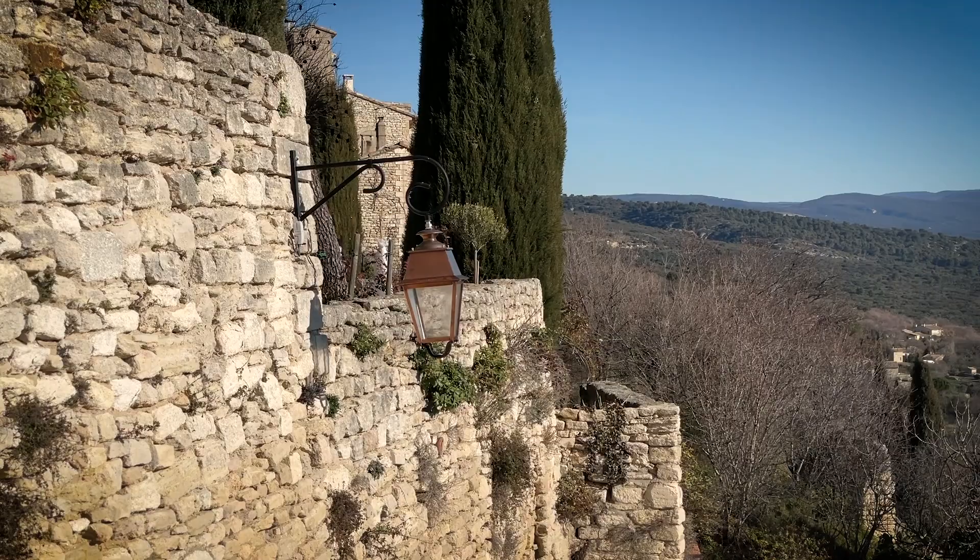All we keep mentioning in our vlogs lately is how cold it is, but we're just not used to that kind of weather. It's probably in the low 40s, very sunny, but the sun feels good. Yeah, can't hang!